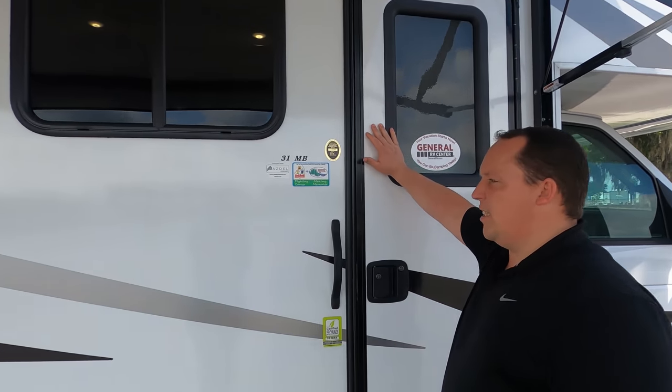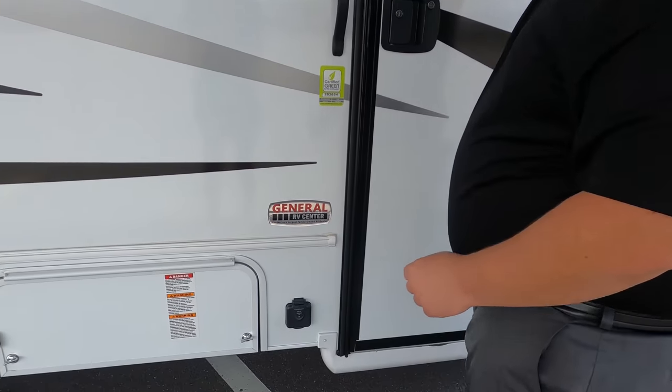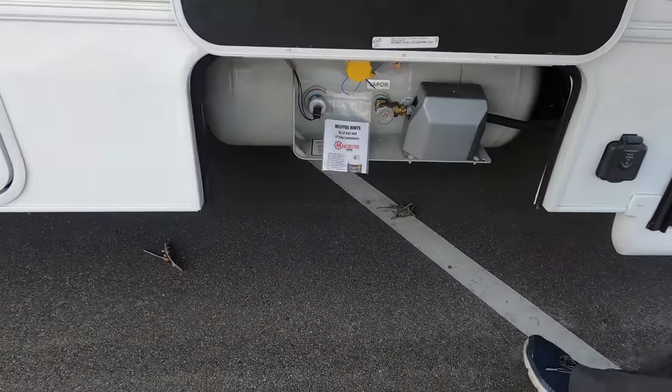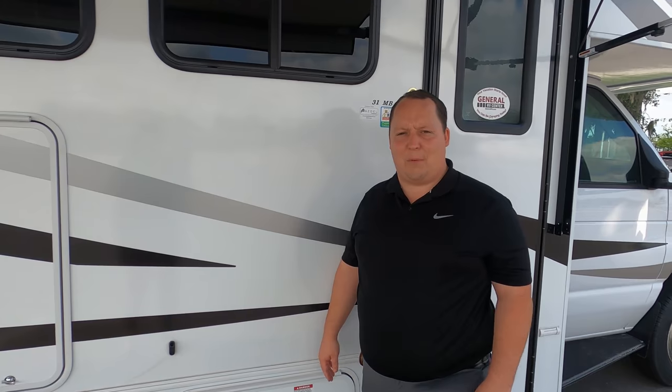Because this is a Coachman, you do have the Azdel composite, which is a green material that will never delaminate on you. Right there you do have solar prep on the outside. Right here is your propane tank — it is a 68-pound propane tank. We'll have all the rest of the specifications about this motorhome — tanks, size, width, everything — down in the description below.